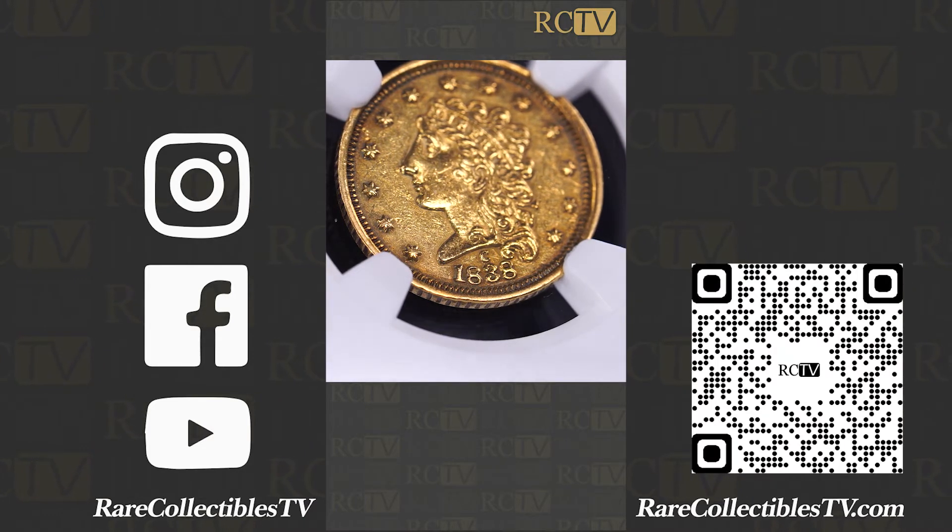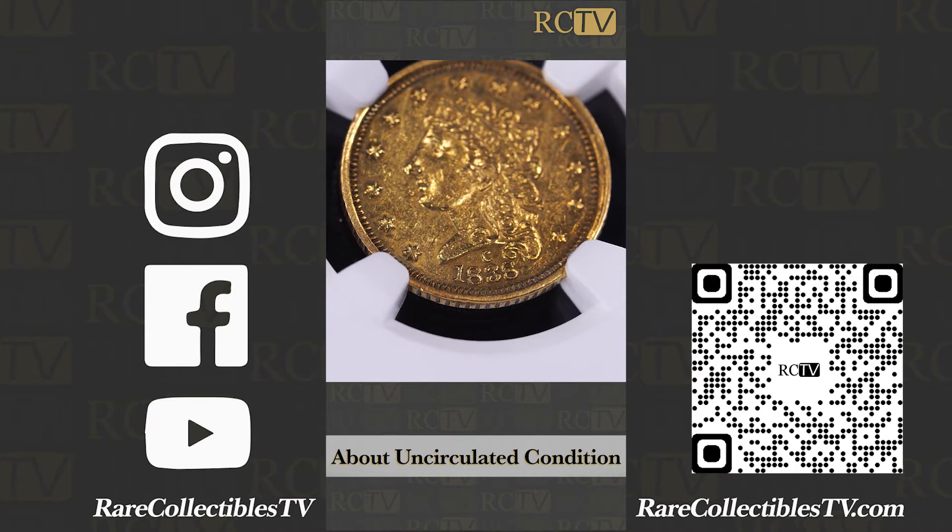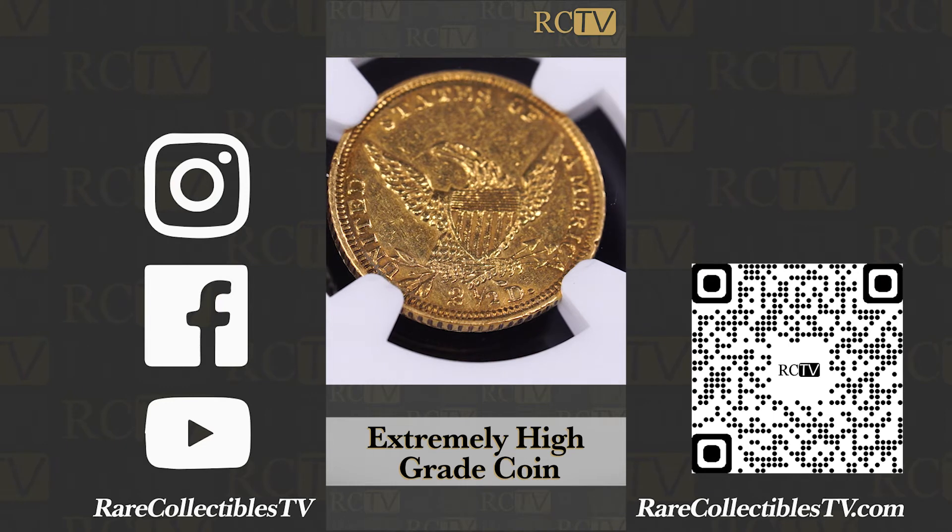This AU55 condition — about uncirculated 55, choice about uncirculated — is an extremely respectable, high grade coin for a collection.